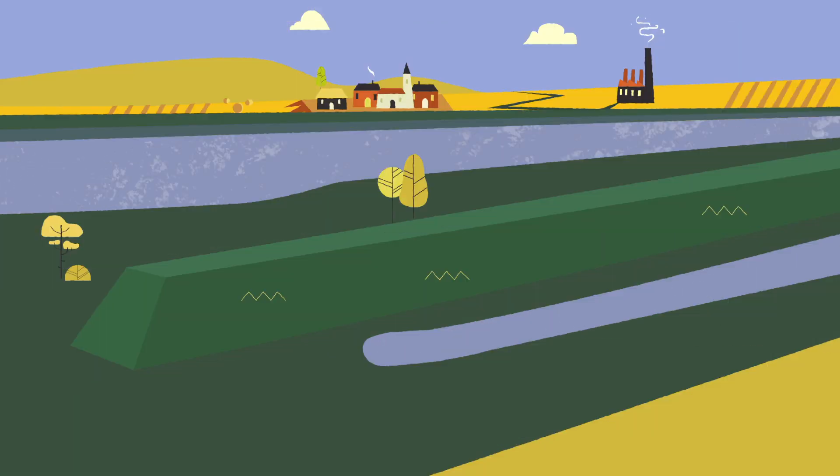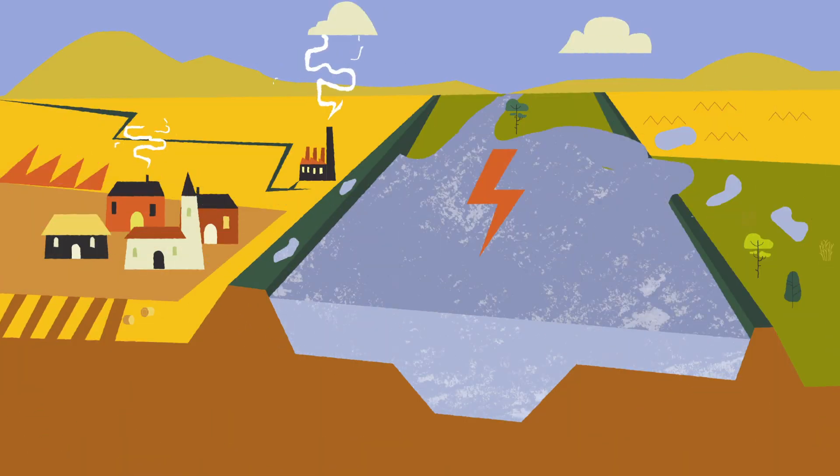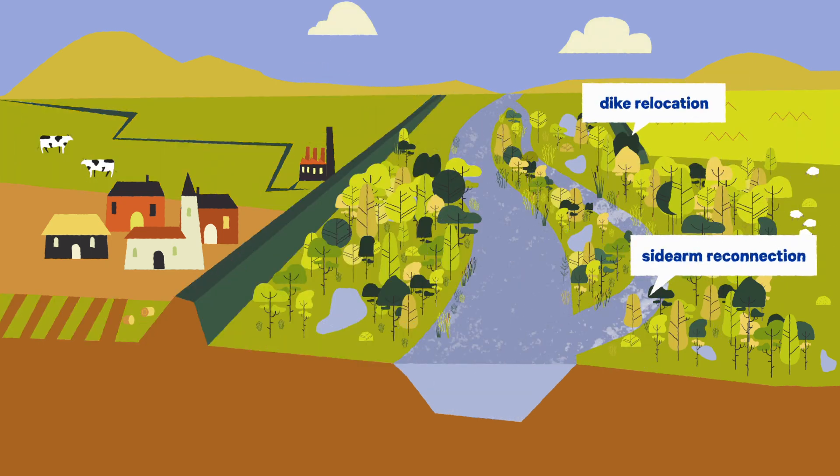On the extended floodplains, land use can be adapted to local circumstances. These solutions are beneficial for society, farmers and nature.